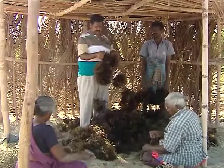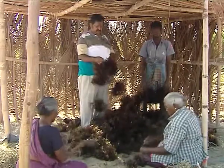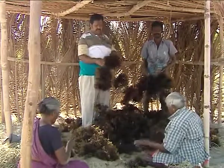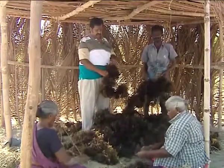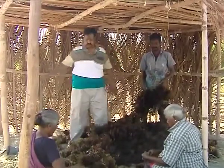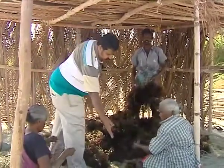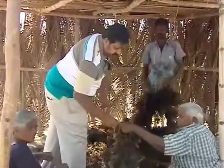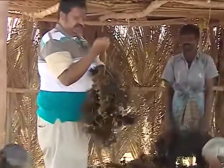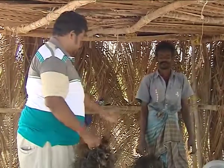This is the harvested seaweed from the rafts after 40 days of culture. Each weighs around 8 kilograms and can grow up to 20 kilograms. Now they are harvesting it, and part of the seaweed is again being used as seed. This seed will be tied to the raft again, it will start growing, and after 40 days they will harvest like this again.